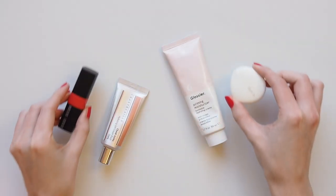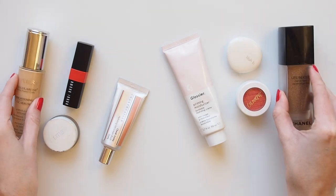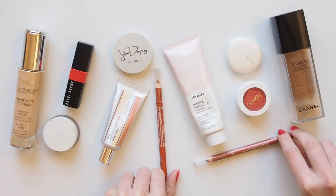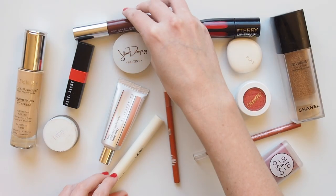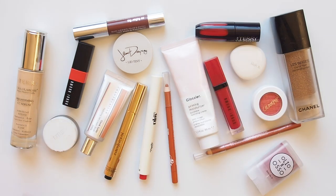Hello there! Summer's in full swing for those of you in the Northern Hemisphere, so I thought I'd recap some of the products I reach for most when the temperature heats up. I don't use all of these products at once — if anything I go even lighter than usual with makeup in summer, but these are the pieces I've enjoyed swapping in and out most this year.